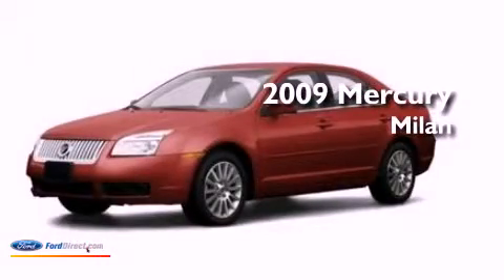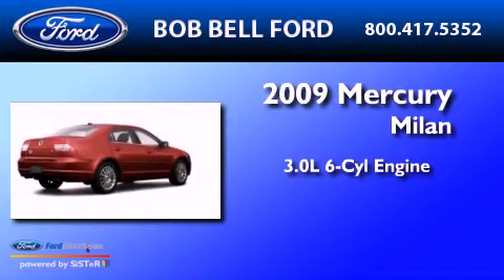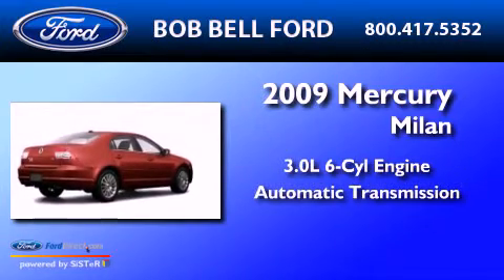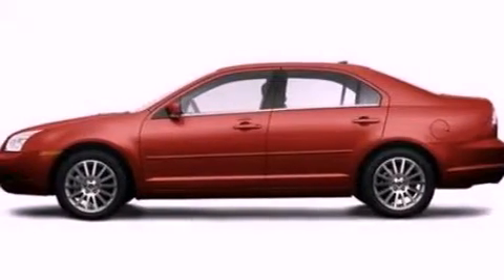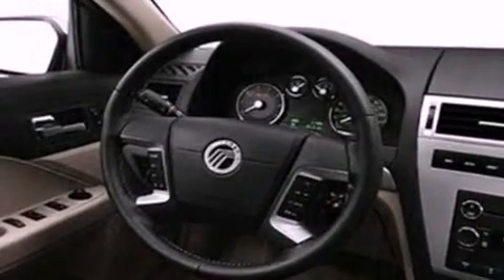This is a 2009 Mercury Milan. It has a 3.0-liter six-cylinder engine and an automatic transmission. Its top features include a double wishbone independent front suspension, a moonroof, a low-tire pressure indicator, aluminum wheels, and satellite radio.